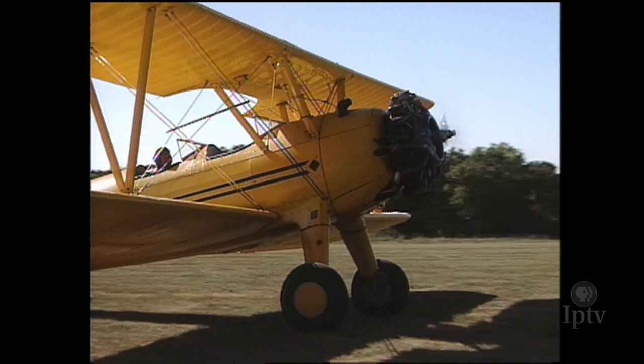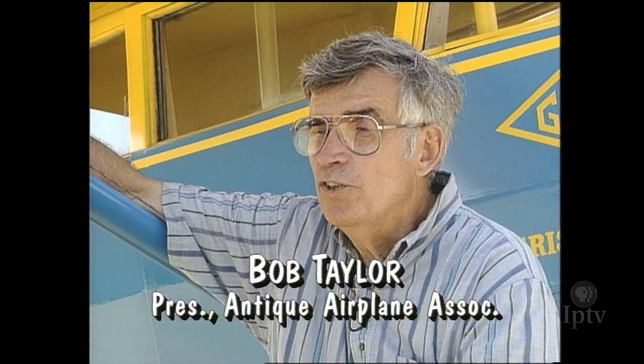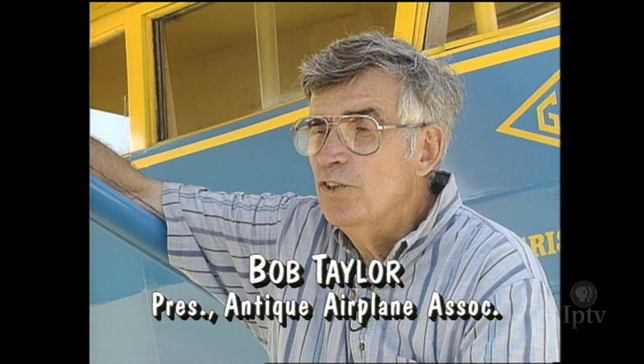Grass is much better to operate these kind of airplanes because they were designed and flown off grass fields originally. There's no air show — it's strictly fly old airplanes, talk old airplanes, live old airplanes, breathe old airplanes. The sights, sounds, and smells of antique aircraft abound throughout the Labor Day weekend.